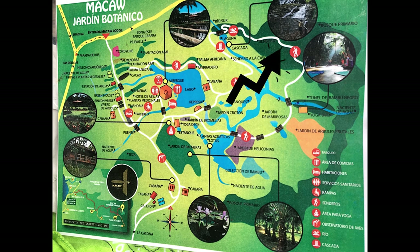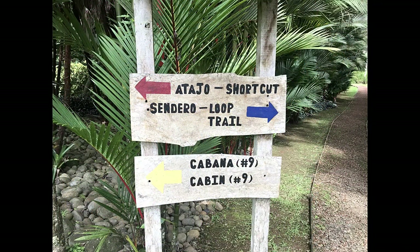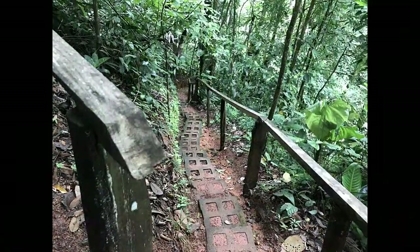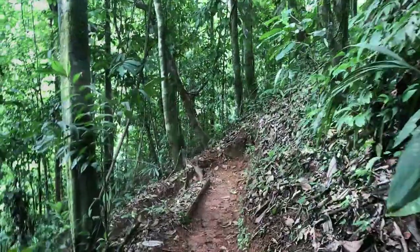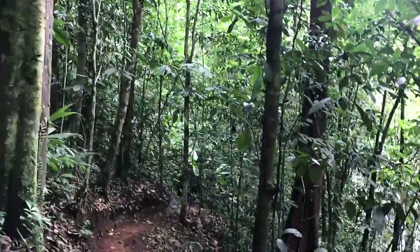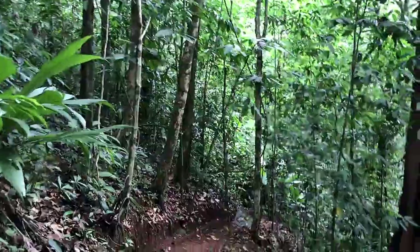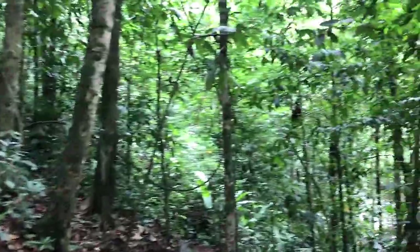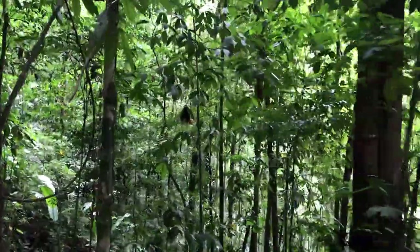The primary hike at McCall Lodge is about a one-and-a-half to two-mile round-trip hike out to a waterfall, and then back through the rainforest, eventually passing through some local gardens, yoga pavilion, butterfly garden, etc. As we travel, you can hear the birds in the trees, and I heard some frogs in there too. We're getting closer — now I can actually see it through the trees.